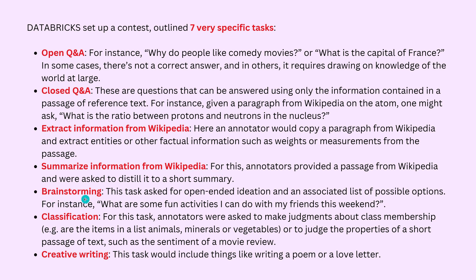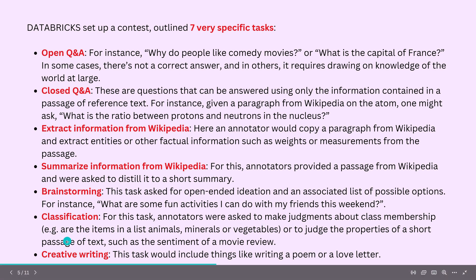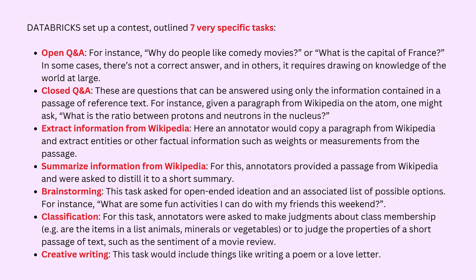Another task is summarization — annotators are provided a passage from Wikipedia and asked to distill it into a short summary. Then we have brainstorming, which asks for open-ended ideation and a list of possible options — for instance, 'What are some fun activities I can do with my friends this weekend?' A human had to type a long response, which was important. Then the classical classification task — annotators make judgments about class membership, such as lists of animals, minerals, or vegetables. Finally, creative writing — staff members were asked to write a poem or a love letter. Asking a mathematician or physicist to write a poem — we're in for a treat!